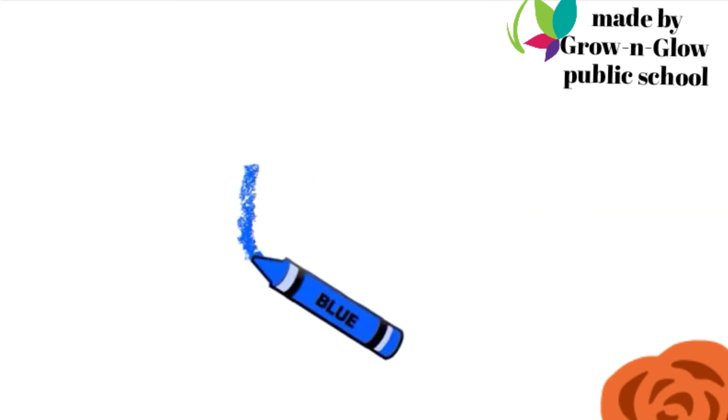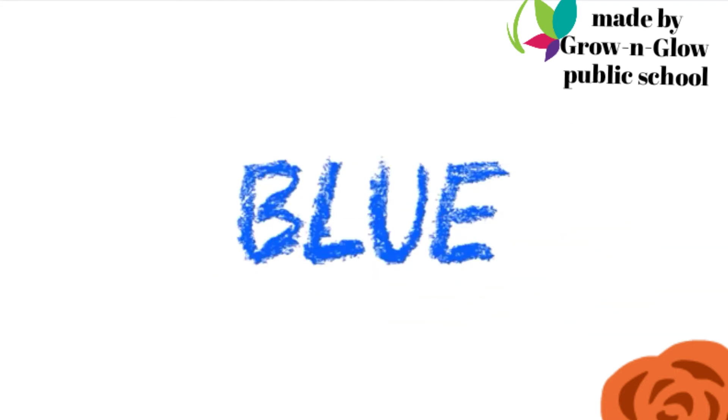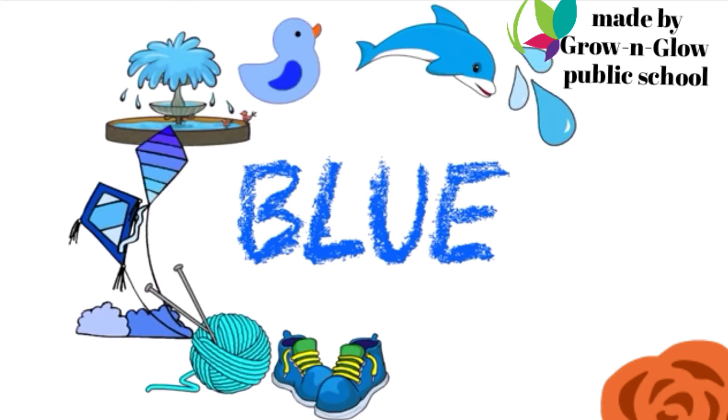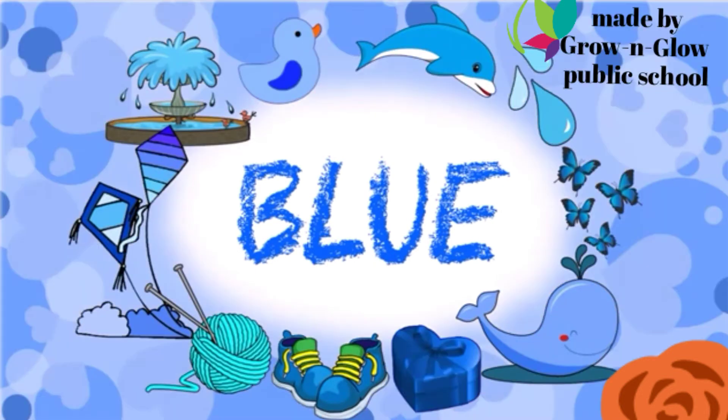Which color is this? Blue. B L U E. Blue.